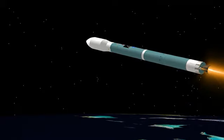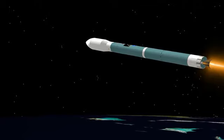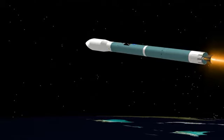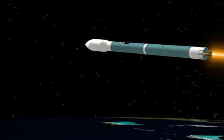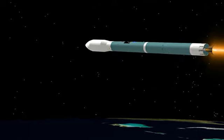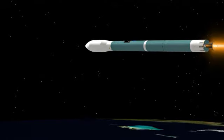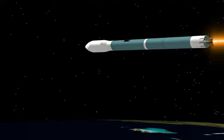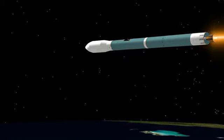One minute until main engine cutoff. Vehicle now at 59.7 nautical miles altitude, downrange distance 240.3 nautical miles, velocity now 11,281 miles per hour. Coming up on the four-minute mark. Mark, four minutes into the flight. Less than 20 seconds now until main engine cutoff. 4 minutes 15 seconds in. Standing by for main engine cutoff about five seconds from now.